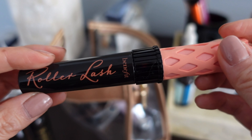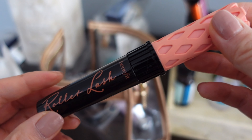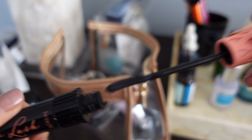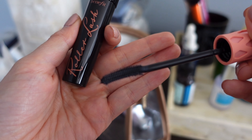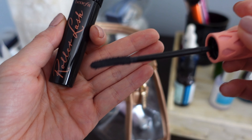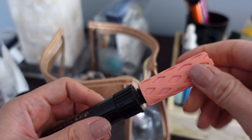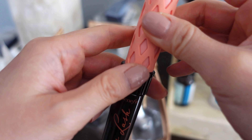This is one of my favorite mascaras — it's Roller Lash from Benefit. I didn't put a date sticker on this one, which I should be better about. Let's open her up. I just did the smell test and it smells okay, so it doesn't seem to be off. I'm going to actually keep this because I really like this mascara.